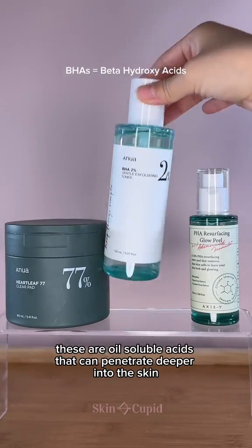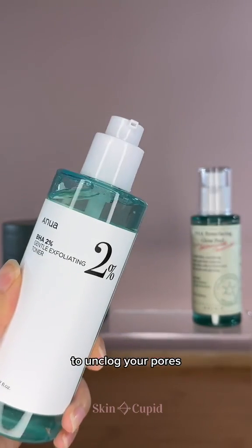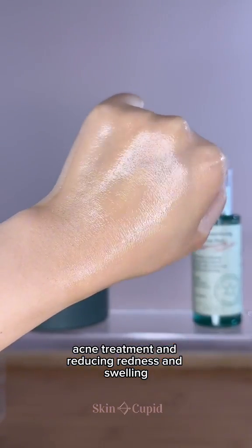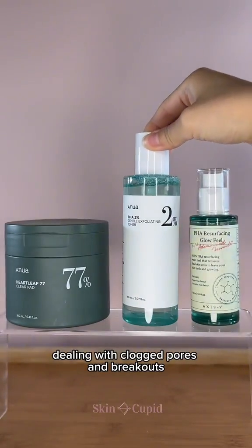Next, we have BHAs. These are oil-soluble acids that can penetrate deeper into the skin to unclog your pores. BHAs are excellent for deeper exfoliation, acne treatment, and reducing redness and swelling. We would recommend BHAs for oily and acne-prone skin, dealing with clogged pores and breakouts.